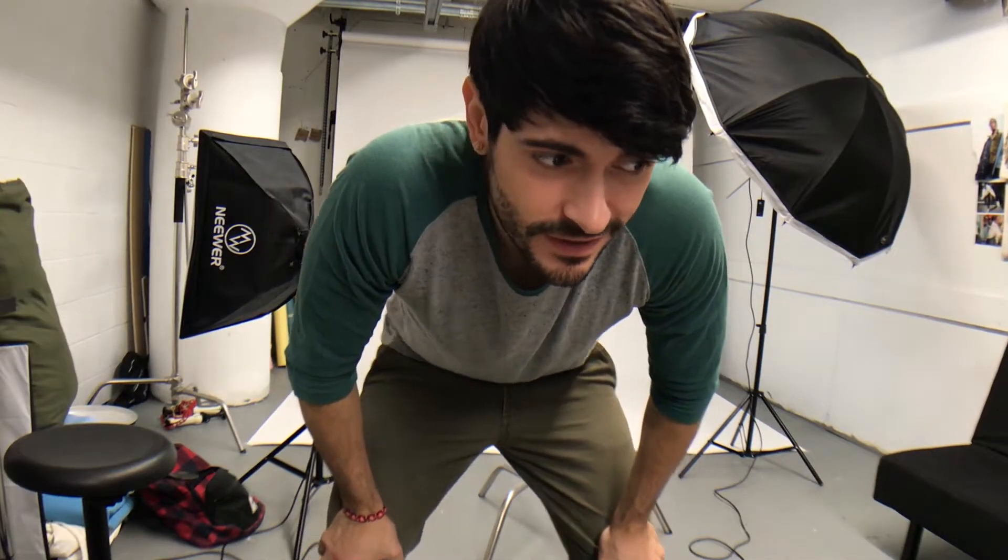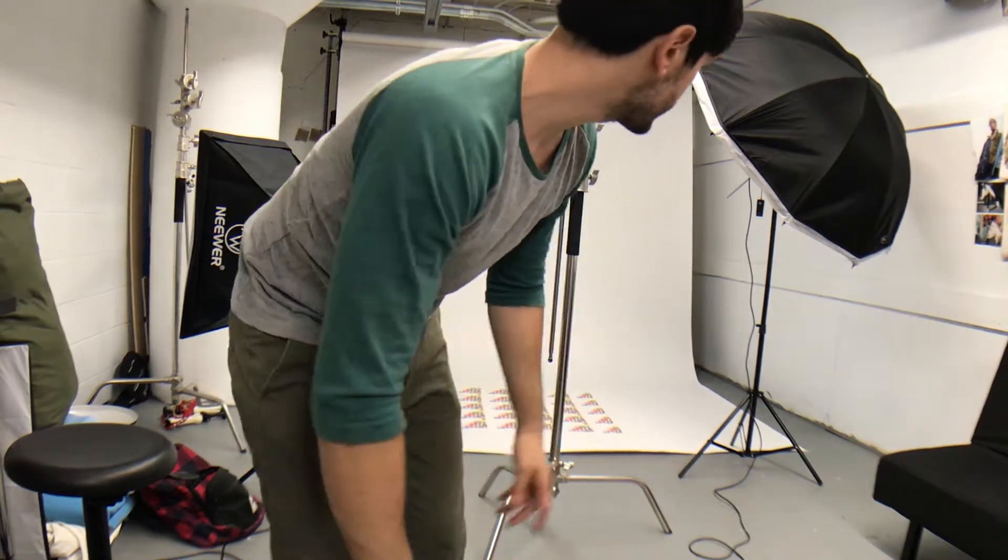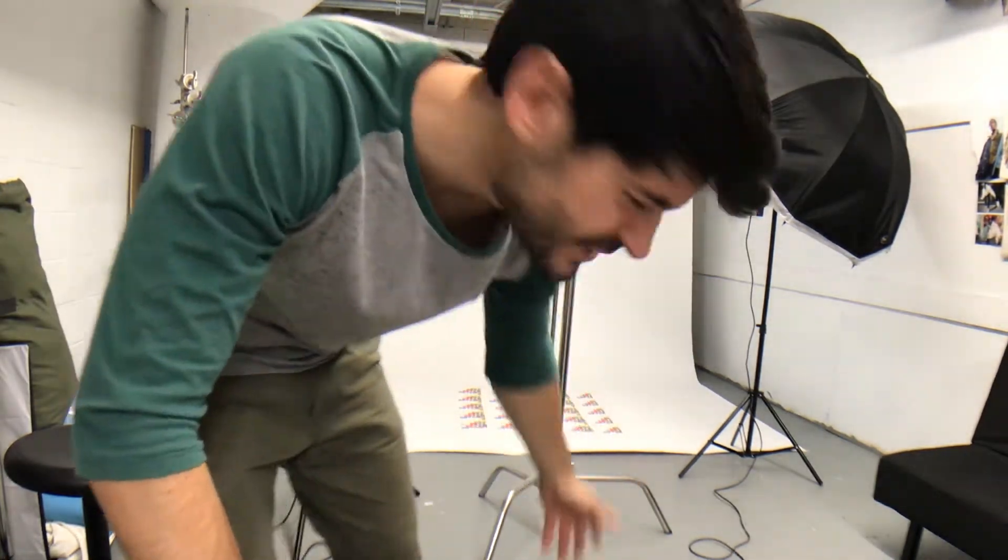Merry Christmas — happy holidays! I have to set up a different lighting stand; I've got to use a boom stand and not a straight stand. I'm gonna hit you with the time-lapse.